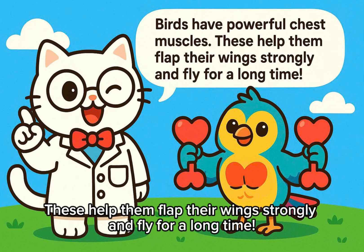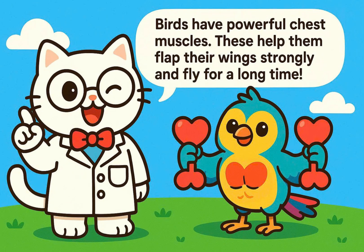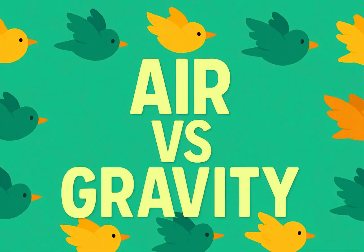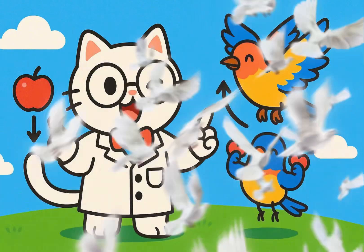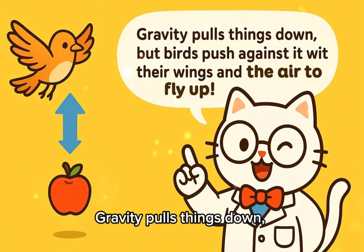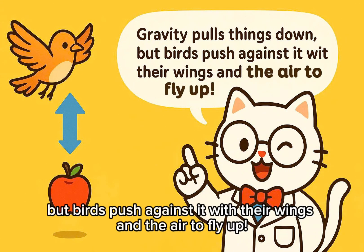Birds have powerful chest muscles. These help them flap their wings strongly and fly for a long time. Air versus gravity: gravity pulls things down, but birds push against it with their wings and the air to fly up.